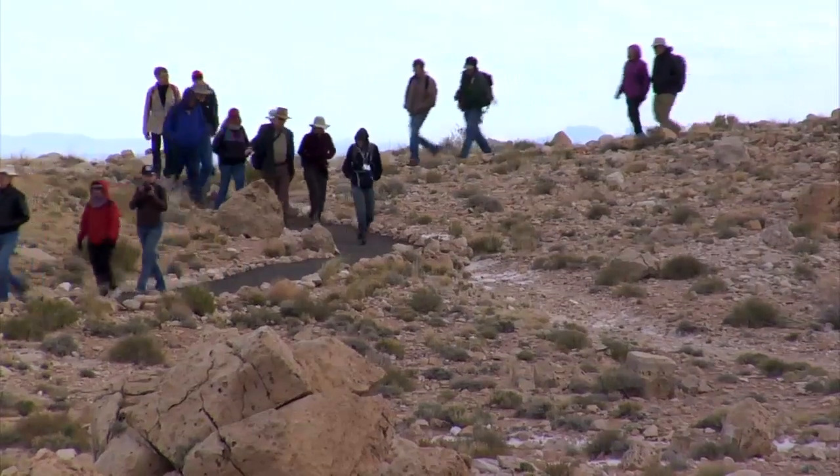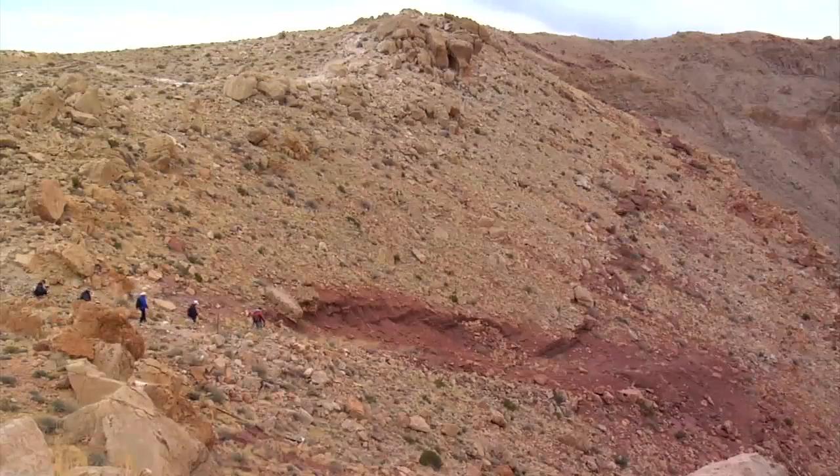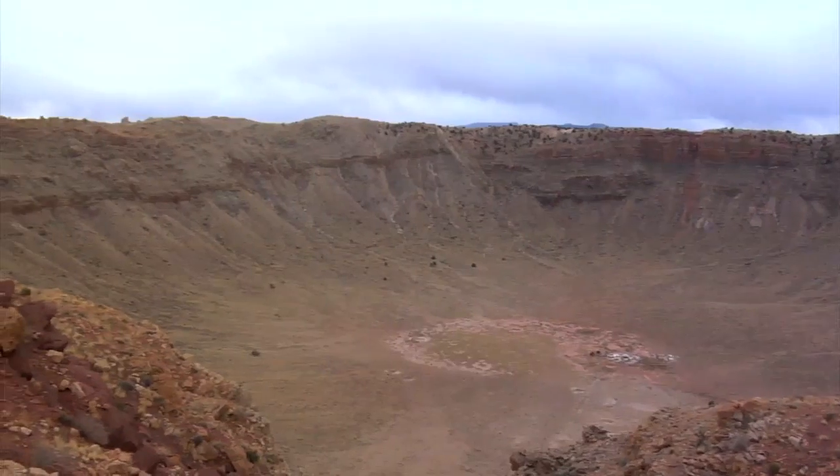NASA is all about leaving the world a better place, so leaving it intact is a good benefit that we can help with. Also included was an outing to nearby Meteor Crater, one of the best-preserved meteorite impact sites in the world.